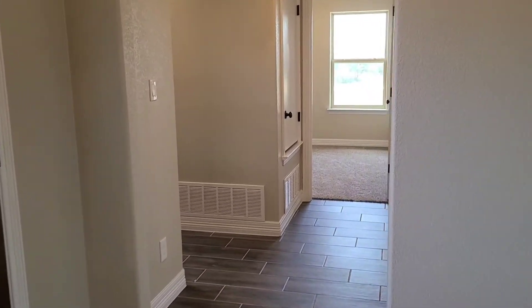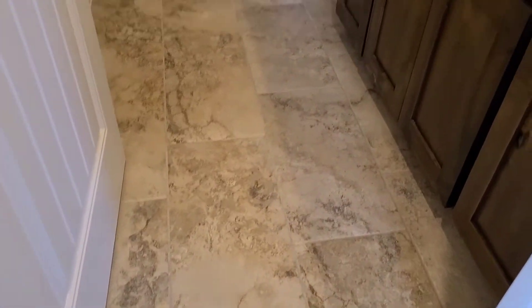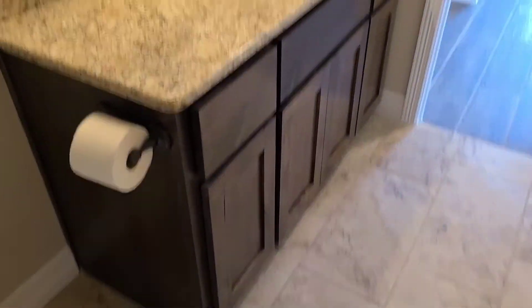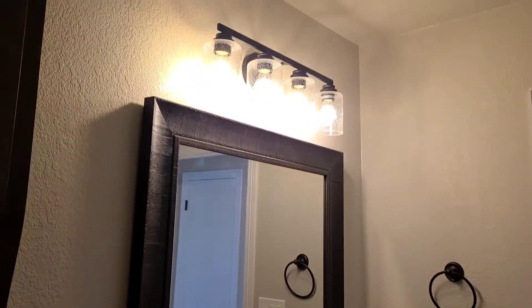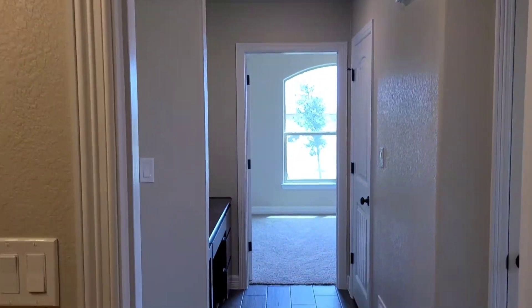Back towards the front of the house we have the extra bedrooms and the second bathroom. Here's that full bathroom — a little bit different kind of tile. There is a tub shower. And nice good size vanity, single sink. I like this lighting they've chosen.